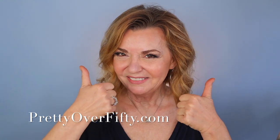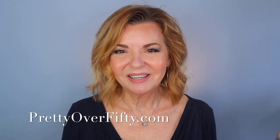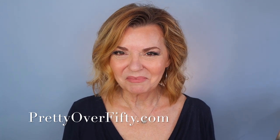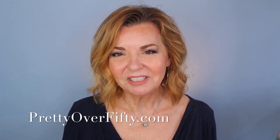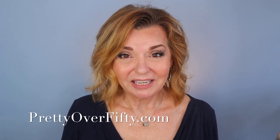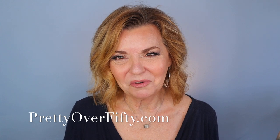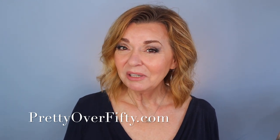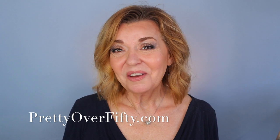I want to thank you for joining me for this Chatty Get Ready With Me. I hope you found it useful and helpful — if you did, make sure you give it a thumbs up. If you're new here, be sure you smash that subscribe button and hit the notification bell so you don't miss any of my upcoming videos. Stop by prettyover50.com for more makeup, skincare, and style for the over 50 woman. Again I'm Kimberly, this is Pretty Over 50. Make it a great day, wear your sunscreen, and I'll see you in the next video. Bye now.